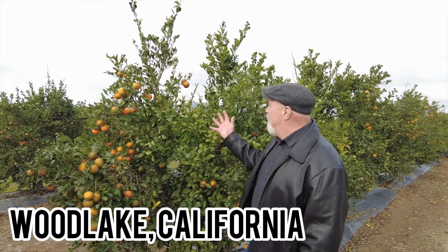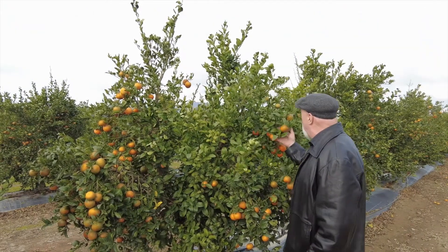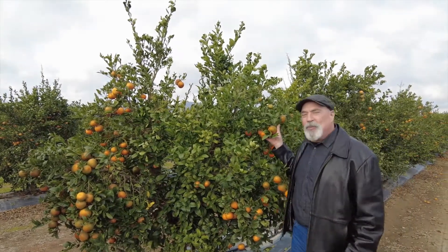Hey folks, Dan the Produce Man here in Woodlake, California in the Mandarin Grove. Oh yeah, baby! These things are coming along just fine. They're gonna be sweet and juicy.